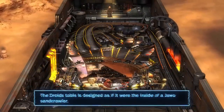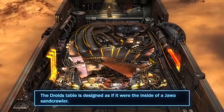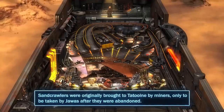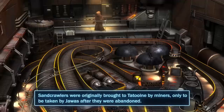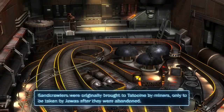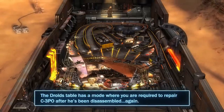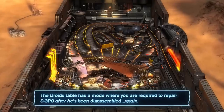The droids table is designed as if it were the inside of a Jawa sandcrawler. Sandcrawlers were originally brought to Tatooine by miners, only to be taken by Jawas after they were abandoned. The droids table has a mode where you are required to repair C-3PO after he's been disassembled again.